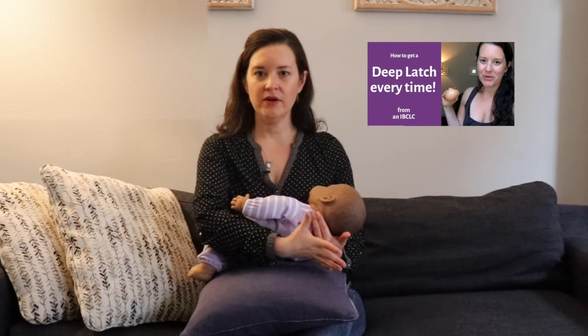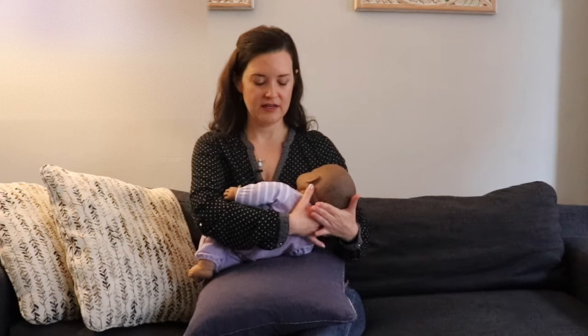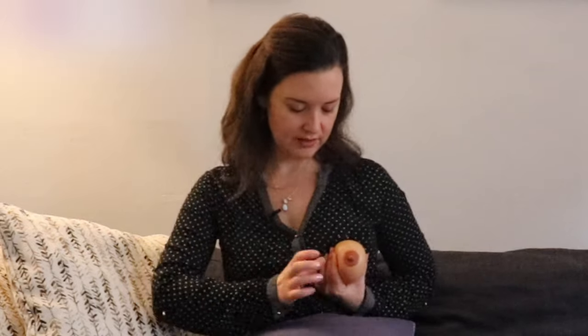To support baby in the cross cradle, use a C hold from ear to ear, placing the heel of your hand right between the shoulder blades. This C hold allows you to turn baby's head side to side while hugging them in close from between the shoulder blades. Since baby is coming across your body, their mouth comes sideways — you'll make a U-shape underneath the breast or chest, supporting where your underwire would be, at least an inch or two behind the areola. Compress to make a sandwich shape so baby's mouth can come up and over.